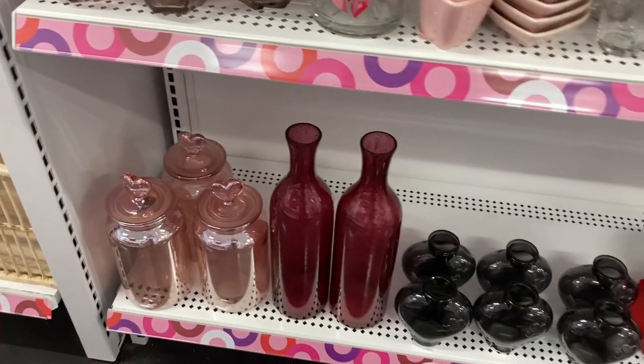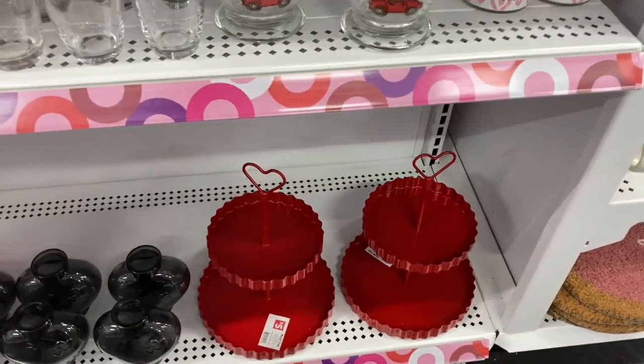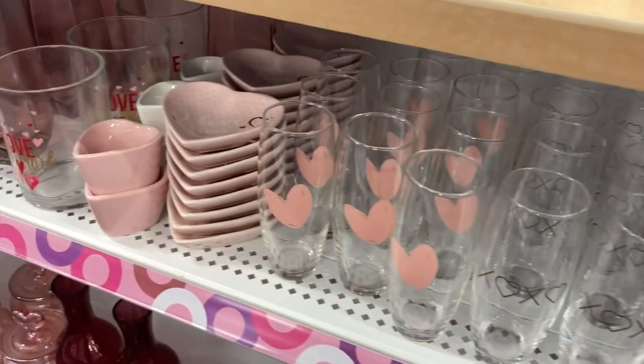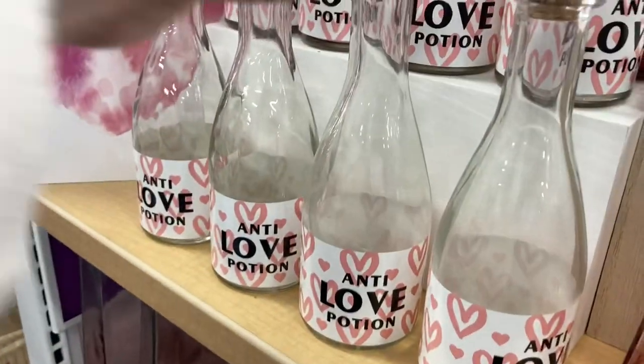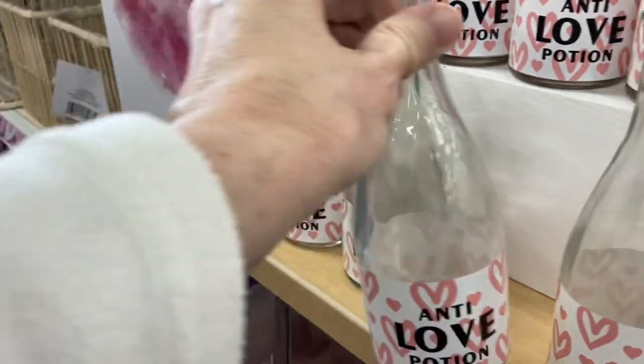Some canisters and vases there. More mugs and stemless champagne glasses. A very pretty faceted pink vase. And here is that anti-love potion bottle — $3 for that one. Really cute.